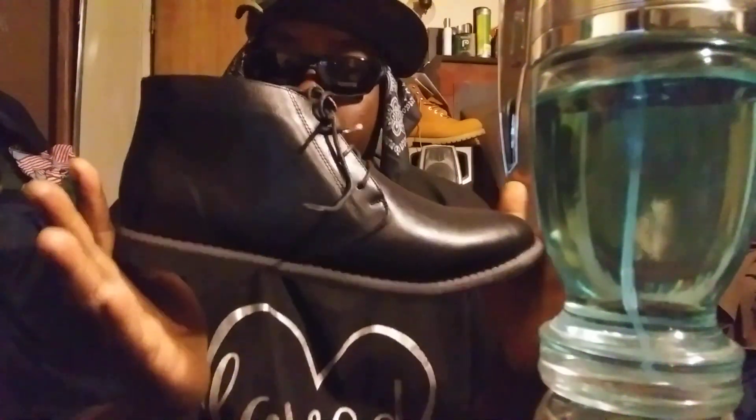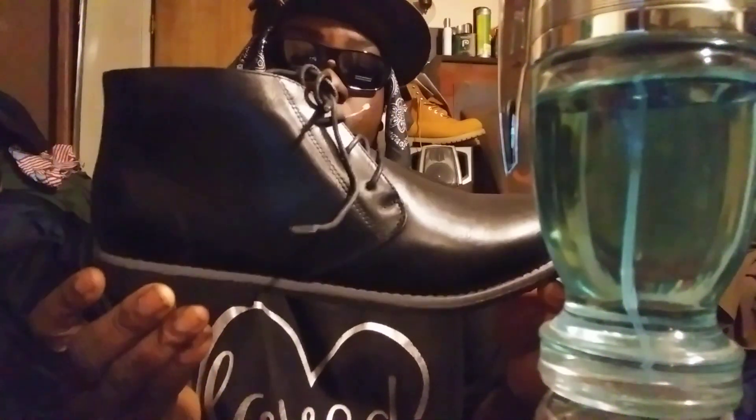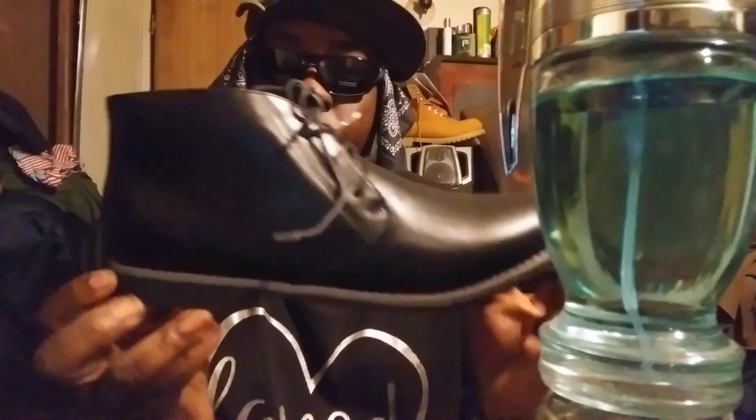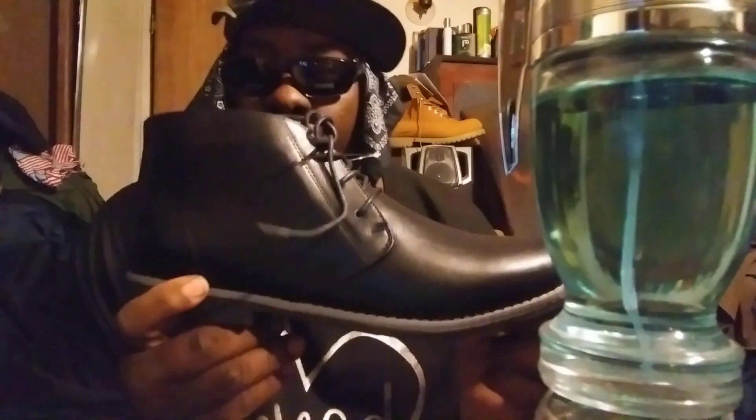Welcome back to the channel, y'all. This episode I'm gonna share some Amazon fashion tips. Some of the shoes I'll be wearing I get right from Amazon — pretty reasonable. These are the London Fall Collection memory foam chukka boots from Charity, picked up from Amazon.